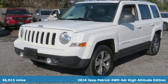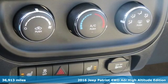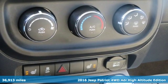It's a 2016 Jeep Patriot. Journey anywhere in a Jeep, and get ready for an impressive combination of features.